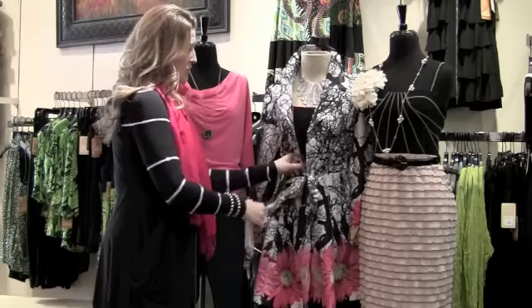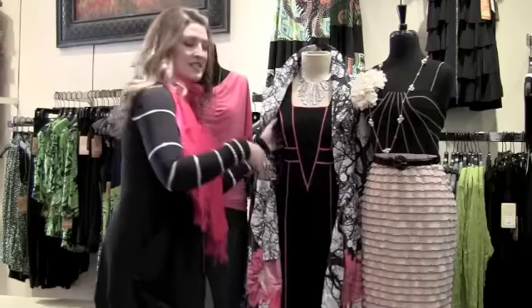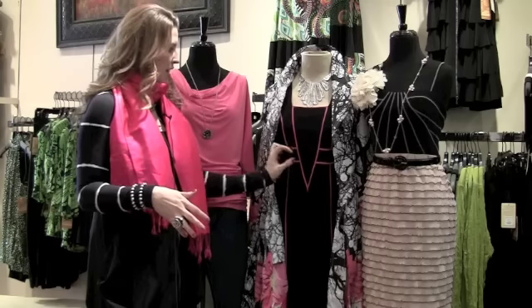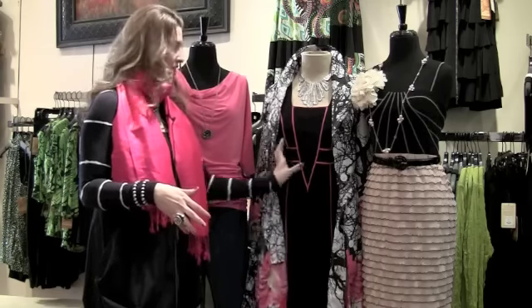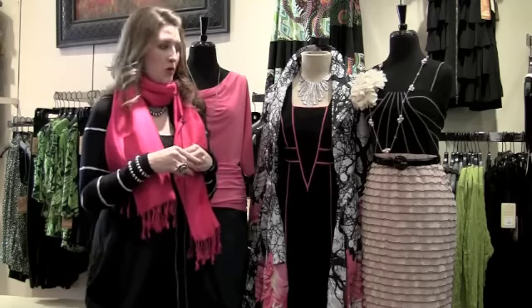I actually layered it over a new dress we just got in and this is just kind of your basic black dress. Instead of always doing the little black dress in solid black, this one they did gorgeous pink piping. It really creates a waistline — it gives you a focal point so it gives you that long lean waist. And again, it's just that little touch of pink. So if you're not a full-on pink girl, this is a really easy way for you to kind of incorporate it into your wardrobe.